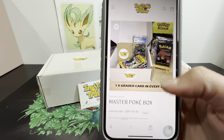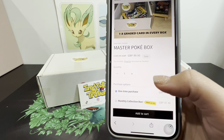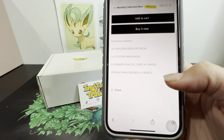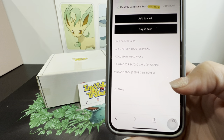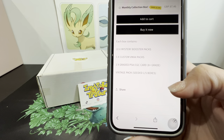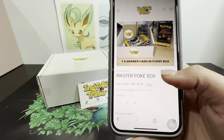So on their website, scrolling down, they've got one graded card in every box - guaranteed. They have the Team Rocket First Edition advertised as a chase pack. They're on sale at the moment for 99.95 pounds for a one-time purchase, or 87.46 if you subscribe to the monthly collection box. Each box contains 10 mystery booster packs, five custom V-Max packs, one graded PSA or CGC card at least grade 8, and a vintage pack seeded one in five boxes.